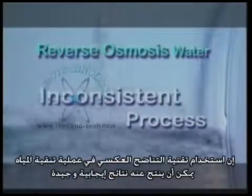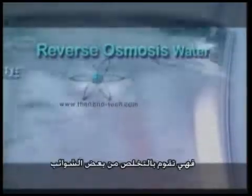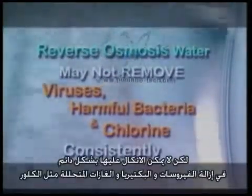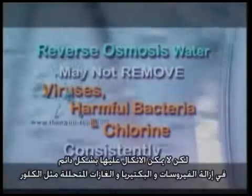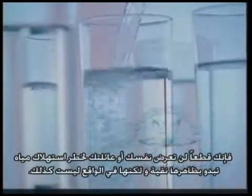Reverse osmosis may do a good job in filtering, but it tends to be an inconsistent process. While it may filter off some impurities, it cannot be relied on to remove viruses, bacteria and dissolved gases, such as chlorine, consistently. Looking at all the shortcomings of filtration systems, you definitely wouldn't want yourself or your family to be drinking potentially hazardous filtered water, which may look clean but in fact is not.